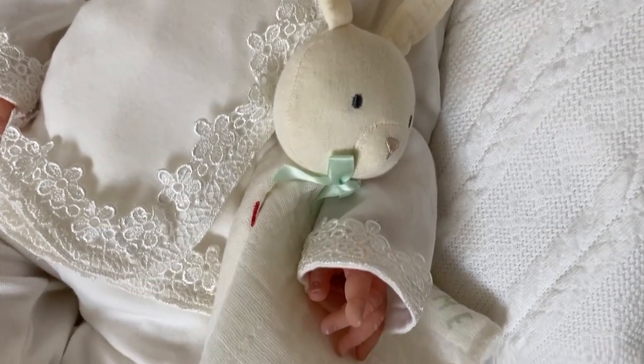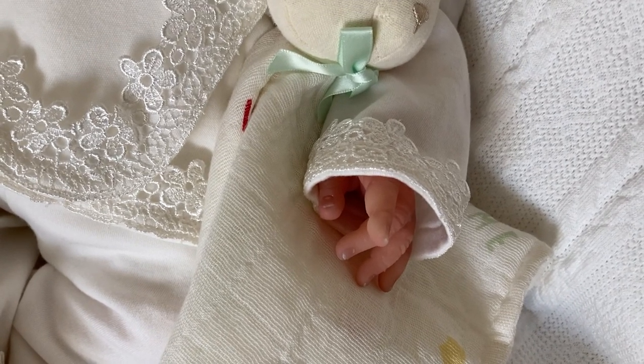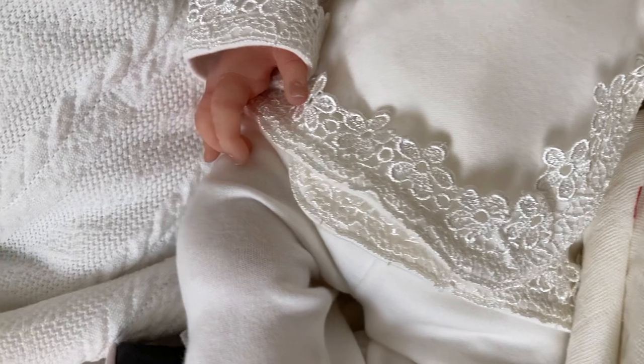She's still got her rabbit with her. Look at those fingers — the one pointing up. And then there's the other hand.